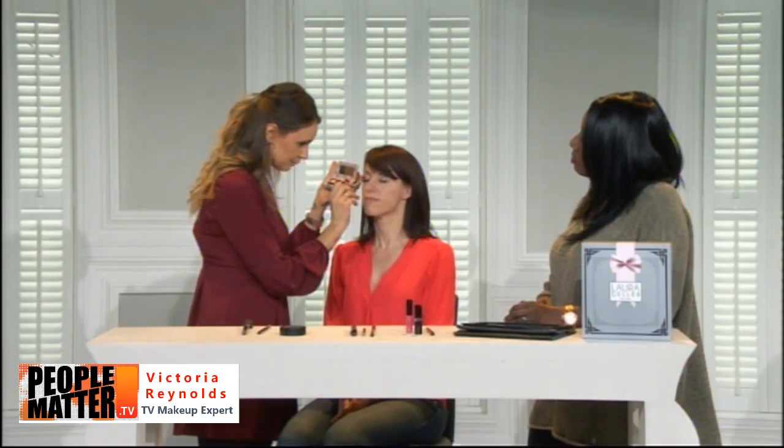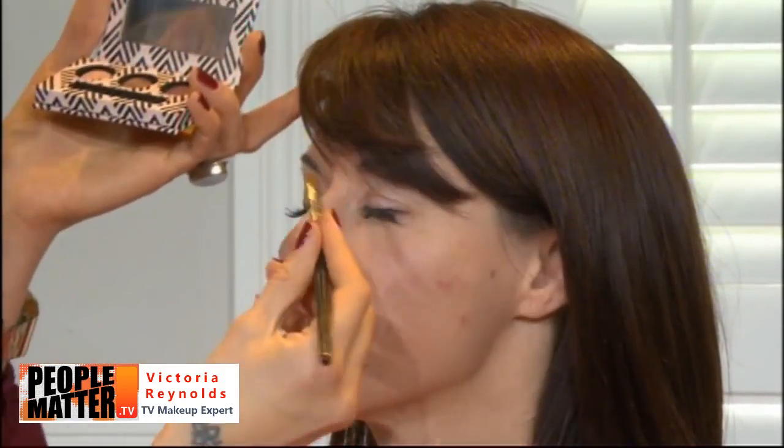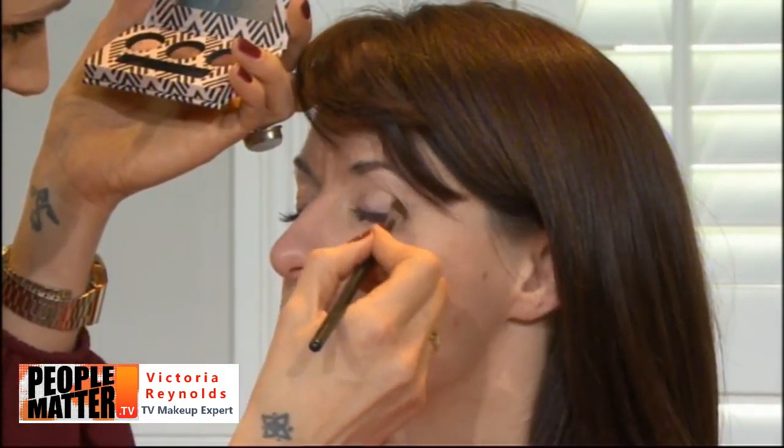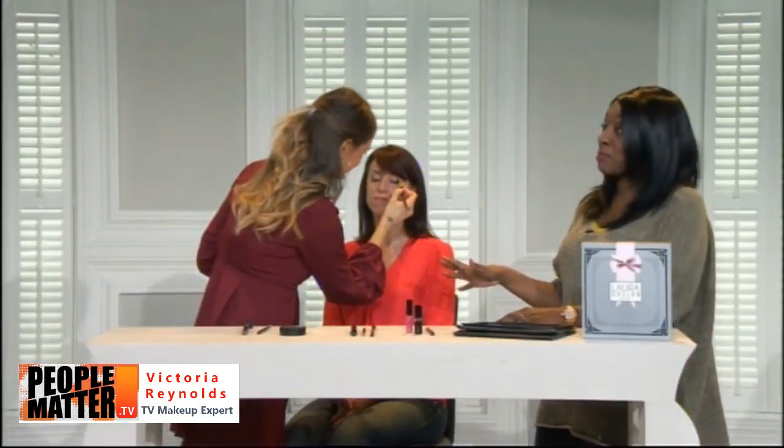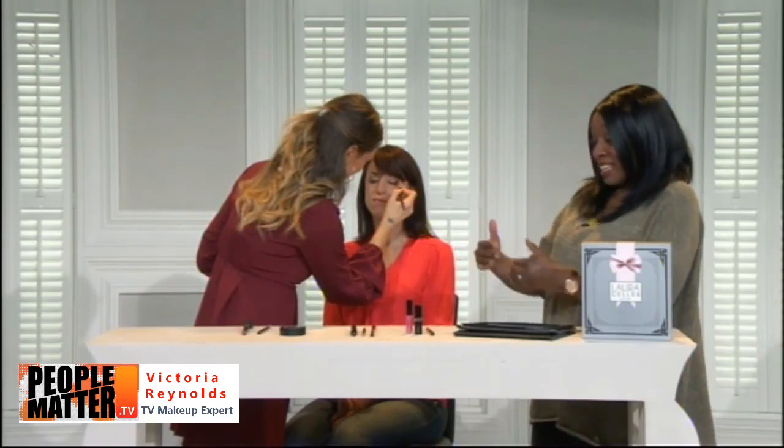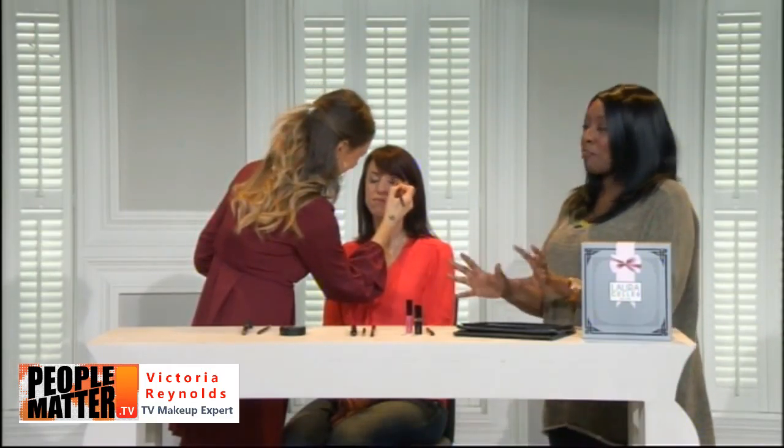Victoria smudges the Cafe shadow in an almost C-shape to emphasize the eyes, socket, and color. The warm brown makes Sarah's eyes pop. Laura is great at creating colors that work for all skin tones. Victoria is obsessed with Laura Geller's baked eyeshadows — she even has a palette with about 16 shades.